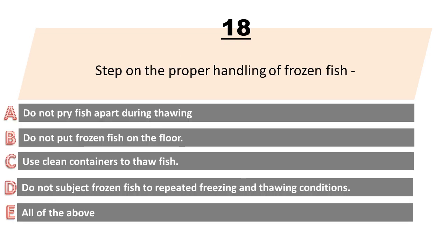Steps on the proper handling of frozen fish. A. Do not pry fish apart during thawing. B. Do not put frozen fish on the floor. C. Use clean containers to thaw fish. D. Do not subject frozen fish to repeated freezing and thawing conditions. E. All of the above. The answer is E. All of the above.